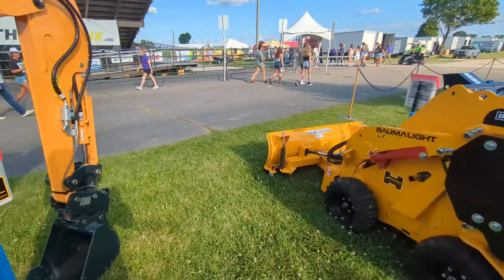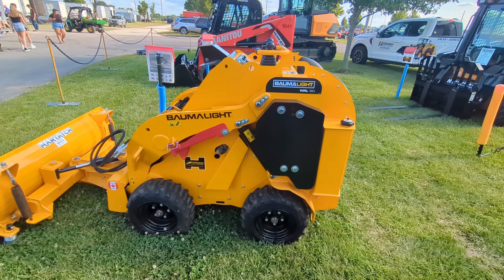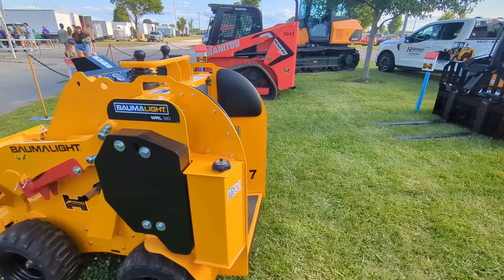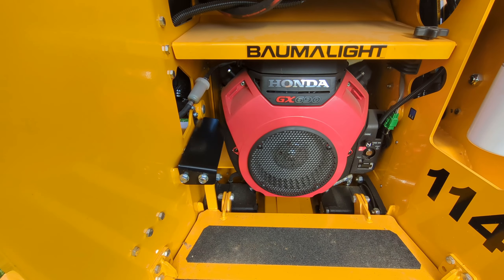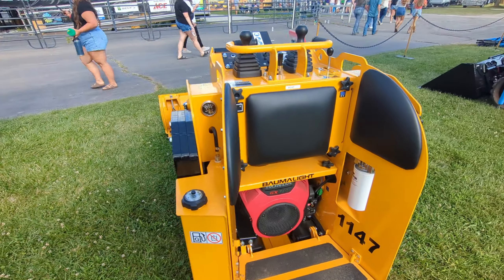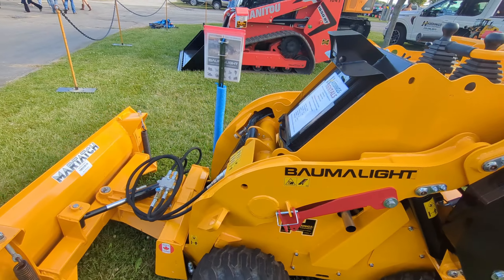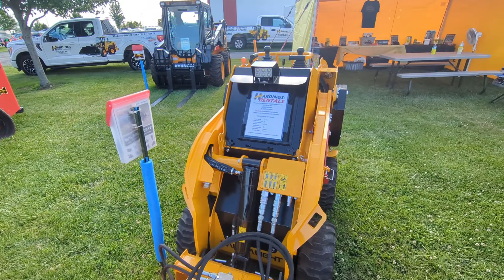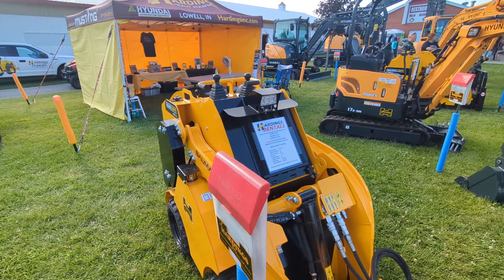Then you got the Balmalite WRL 58G, which is the mini skid steer on tires. It's got a Honda GX690 gas engine in there. These Balmalites are built in Canada and they're built very well — they handle well and perform very well.